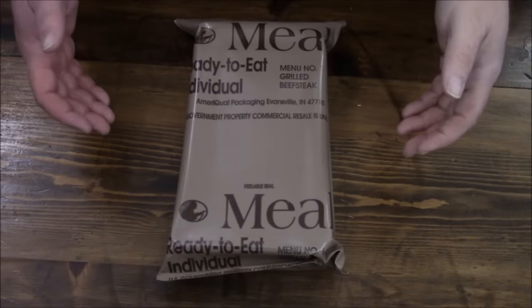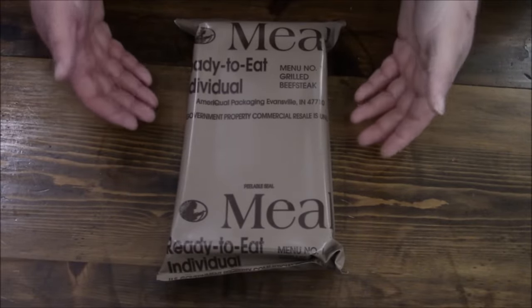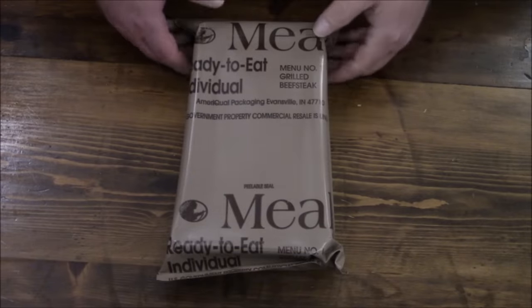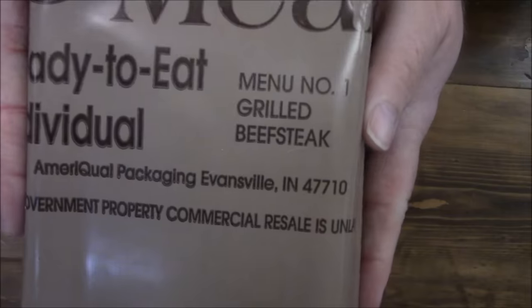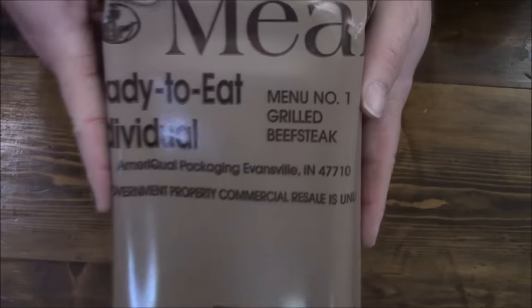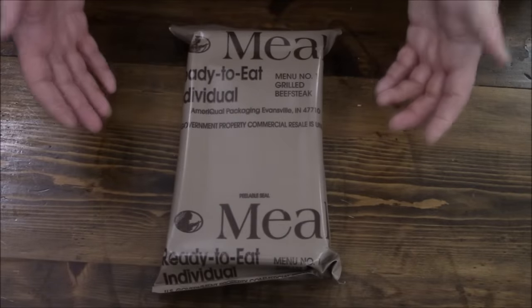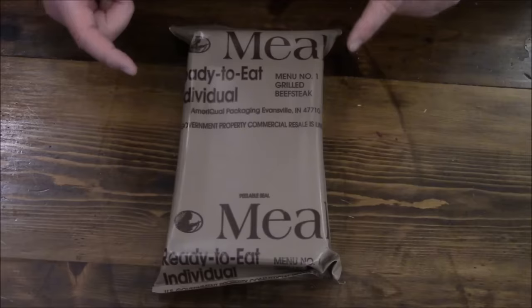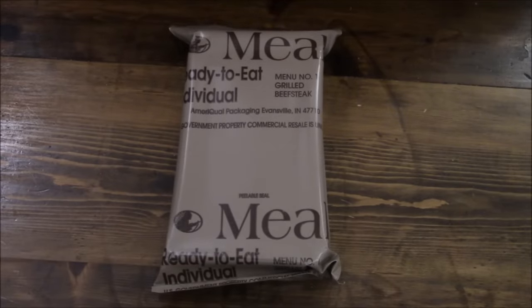Hey guys, back in time we go again. I believe this is a 2003 ration sent to me by my buddy Mark out of Cali. Here is another menu that I have not tried - it's menu number one, grilled beefsteak. I'm hoping it's kind of not like a McRib thing, but it probably will be. Let's check this thing out.